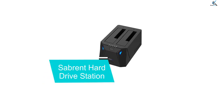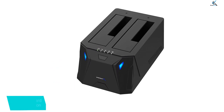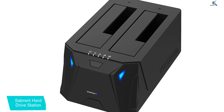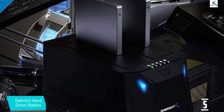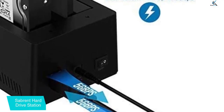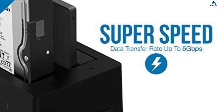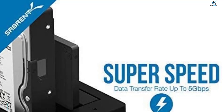Starting at number 5, we have the Sabrent Hard Drive Docking Station. This portable docking station is highly efficient in storing data easily and transferring it rapidly. It is perfect if you're looking for an easier and more seamless way to access your drive without the stress of assembling hard drive enclosures. It is compatible with hard drives with a storage capacity of up to 10 terabytes. You can swap out hard drives effortlessly with plug and play mounting, and transfer data through USB 3.0 at speeds up to 5 gigabits per second.